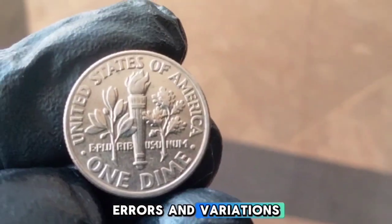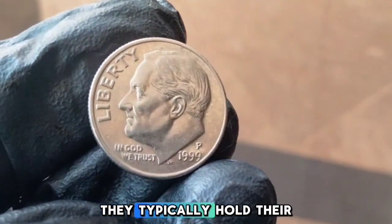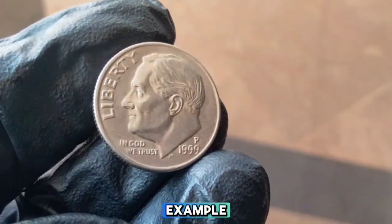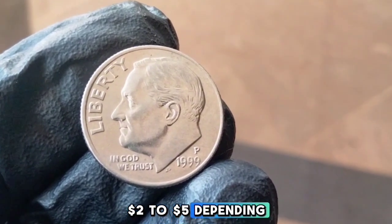Despite its high mintage, the 1999-P Roosevelt dime is still an interesting coin for collectors — it's all about condition, errors, and variations. Coins are graded on a scale from Poor (P-1) to Perfect Mint State (MS70). For circulated 1999-P dimes, they typically hold their face value of 10 cents. But if you have an uncirculated or higher-grade example, the value can increase — a Mint State 65 (MS65) dime could be worth around two to five dollars depending on the market.